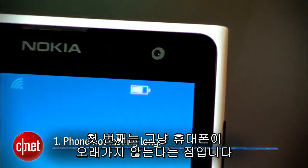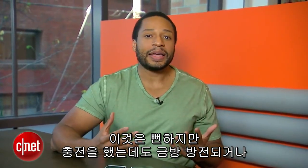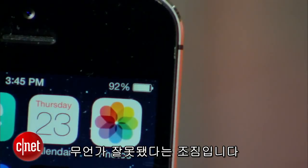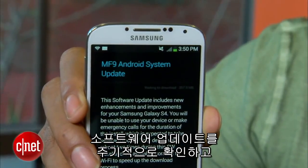The first sign is that your phone just isn't lasting very long. This is pretty obvious, but if you've charged your phone and then unplugged it and it dies immediately, or even if it dies in like an hour or two, that's a telltale sign that something is wrong. You also want to make sure it's not a software problem — check that it's happening consistently, and check for any software updates that may address the issue. Always make sure you have the latest software updates.